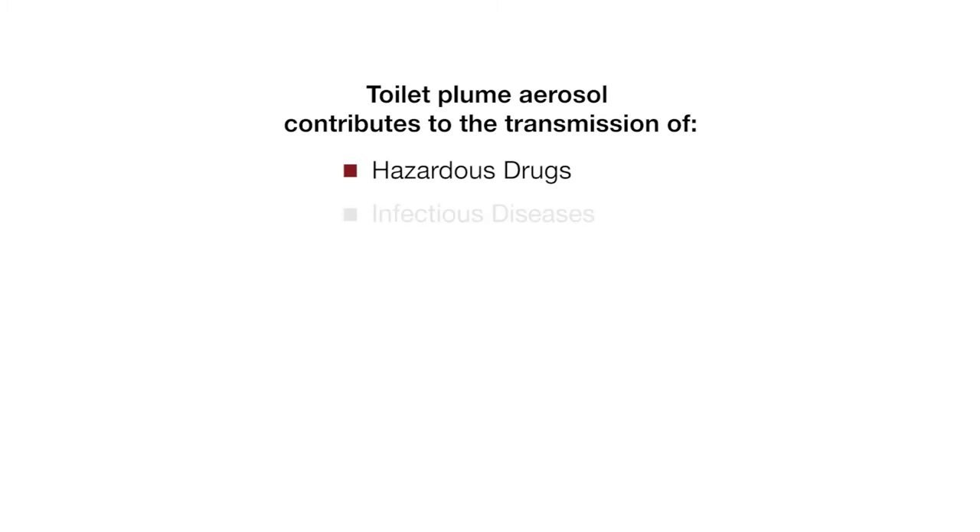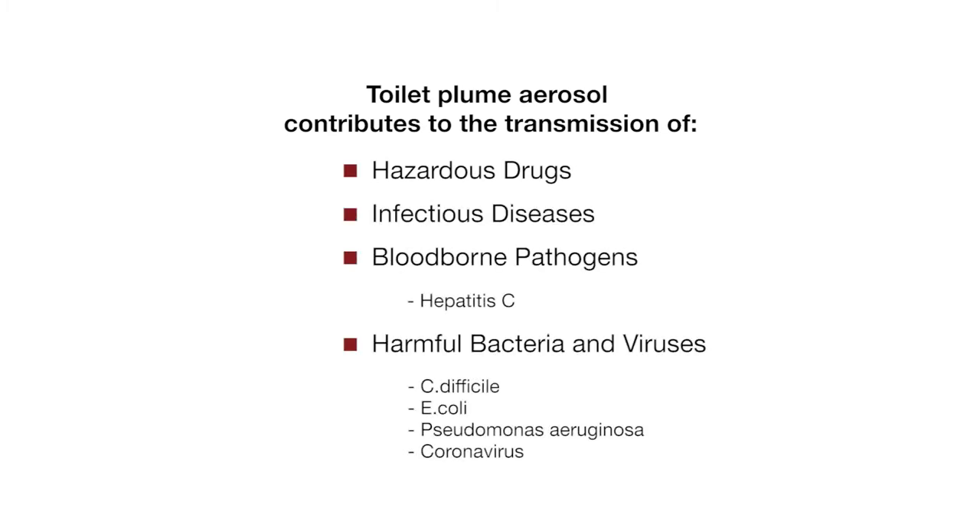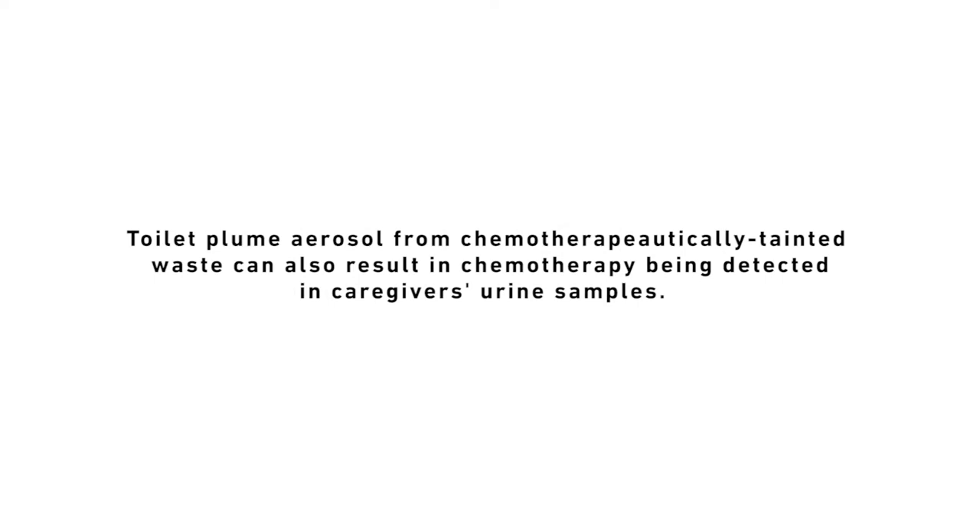Research shows that toilet plume aerosol generated from human waste disposal are important sources of viral contamination and play a significant role in the transmission of infectious diseases. Research also shows that toilet plume aerosol generated from flushing chemotherapeutically tainted human waste results in chemotherapy being detected in caregivers' urine samples.